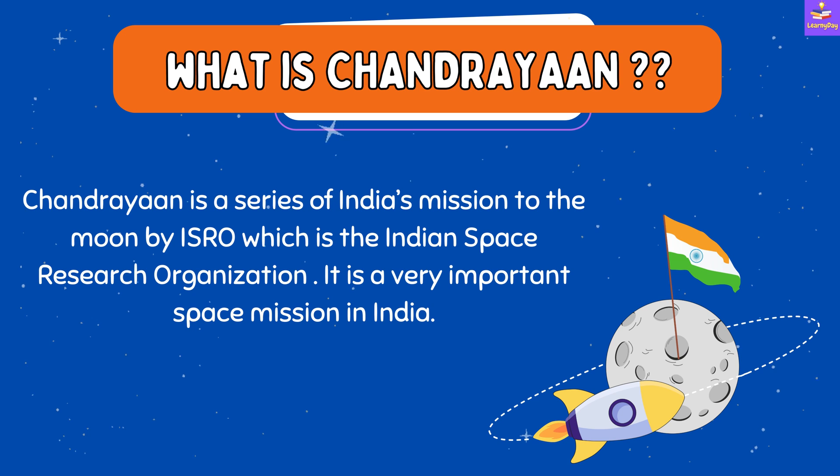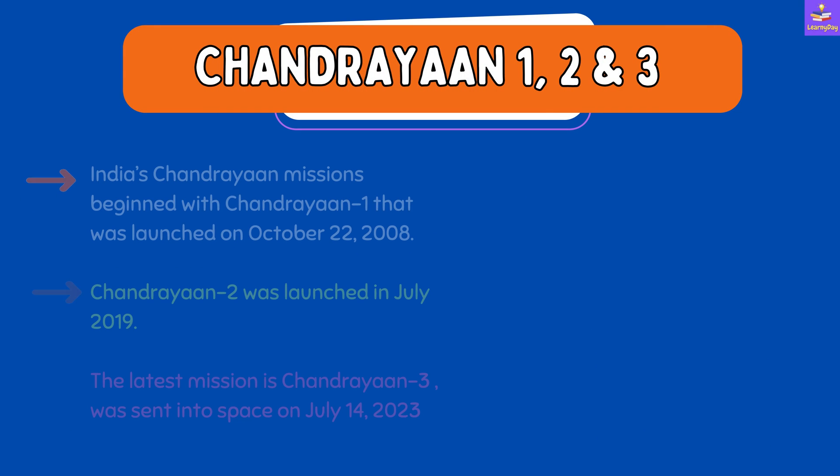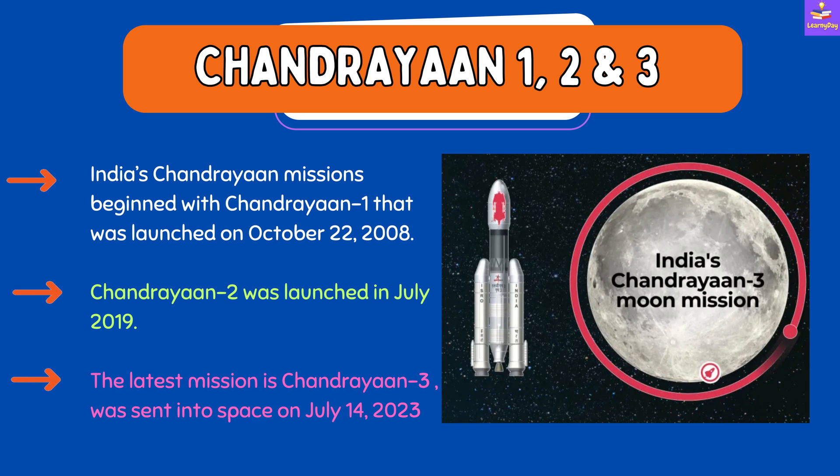Chandrayaan is a series of India's missions to the moon by ISRO, which is the Indian Space Research Organization, and is a very important space mission in India. India's Chandrayaan missions begin with Chandrayaan One, launched on October 22, 2008, then Chandrayaan Two, launched in July 2019.